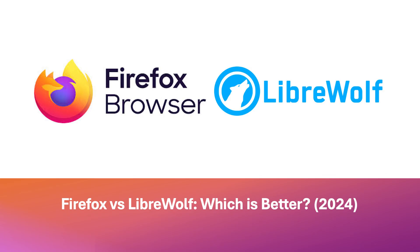Firefox's established reputation and strong community support ensure a reliable and feature-rich browsing experience. Ultimately, the best browser depends on your individual needs and priorities. Consider your browsing habits, privacy concerns, and technical expertise to make an informed decision. I hope you have found this video helpful. See you guys next time.